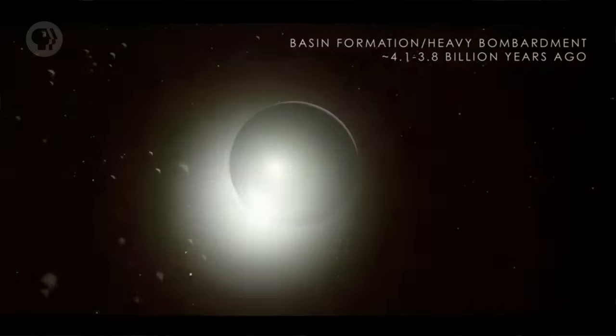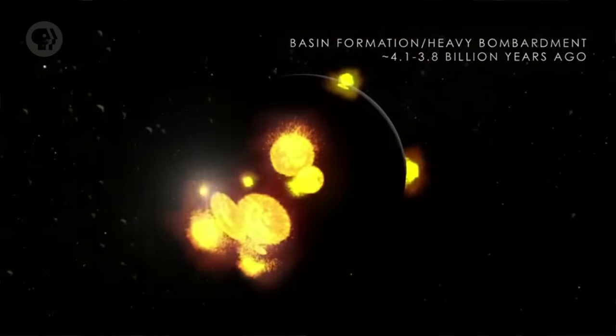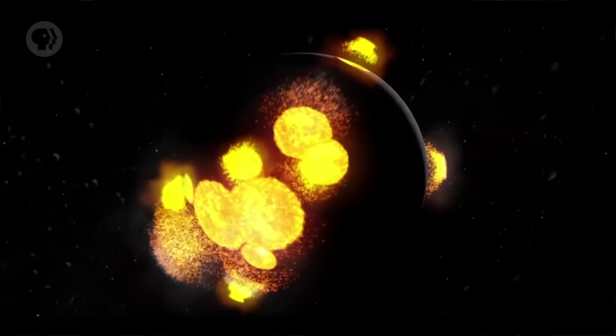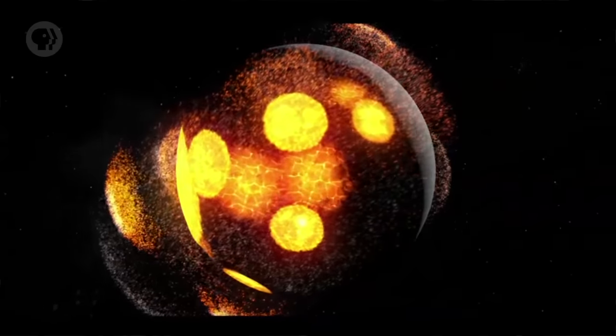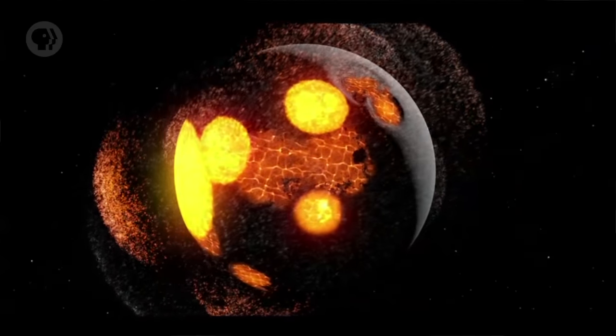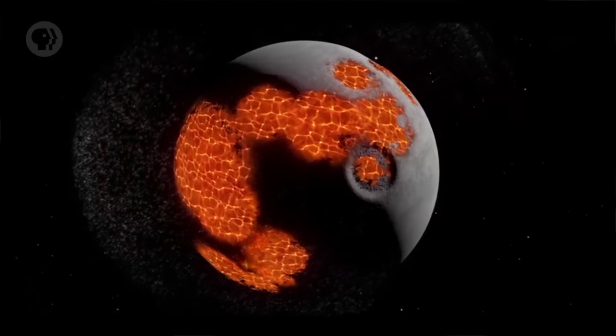Then there was another seriously terrifying event: the Late Heavy Bombardment, a period of intense collisions with comets from the outer solar system, probably triggered by the movement of outer planets. This rain of millions of comets left scars on all the inner worlds, including the Moon. That's when most of the highland cratering occurred. Some of these collisions were massive, carving gigantic craters on the Moon. Later, lava bubbled up through cracks in the Moon's surface, flooding these craters, creating the maria we see today. But the far side's crust was thicker — impacts there couldn't get as deep, and it was harder for lava to break through and bubble up. That explains why there are so few maria there.